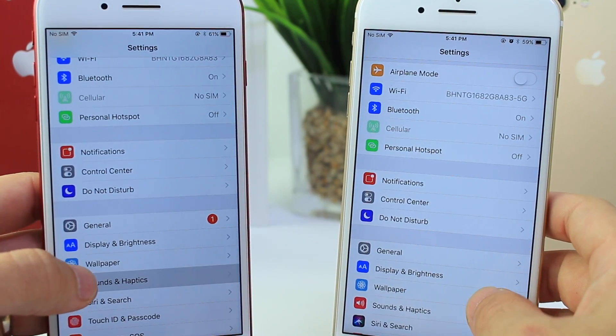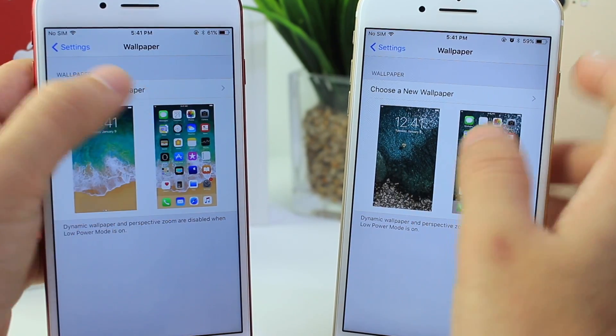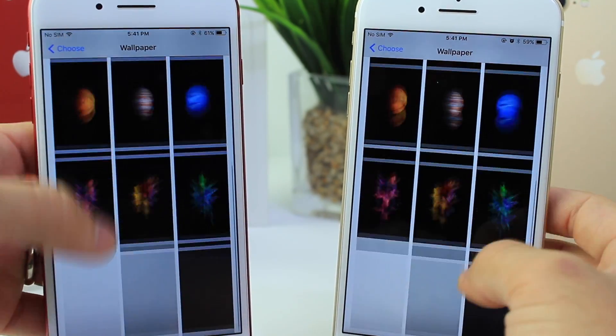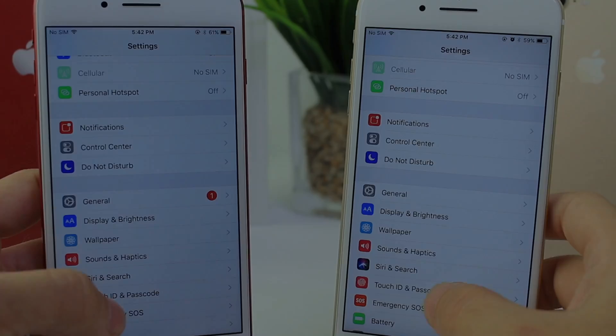Just to confirm for those asking: there are no new wallpapers in the latest beta. I know you guys always want to know, but nothing new here in the second beta.